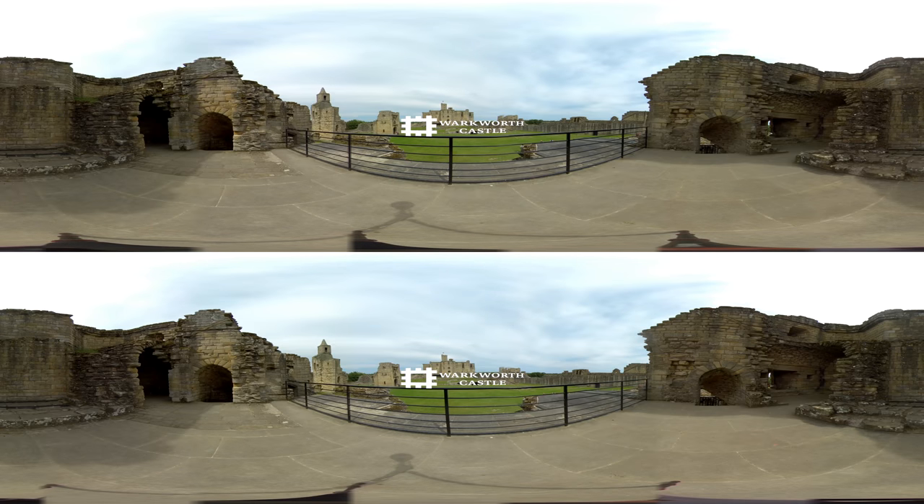Welcome to Warkworth Castle. Be king or queen for the day in this mighty Northumberland fortress crowning the hilltop above the River Coquette. Enjoy a day out and see how the powerful Dukes of Northumberland, the Percy family, lived.